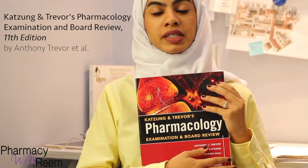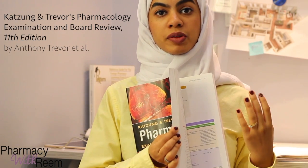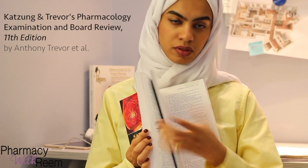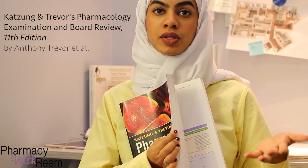The Pharmacology Examination and Review by Katzung is a very nice book. It covers all the pharmacology chapters in a very simplified, concise way, and it's very colorful as well. There are questions after each chapter, so try to solve those — they will help you very much.